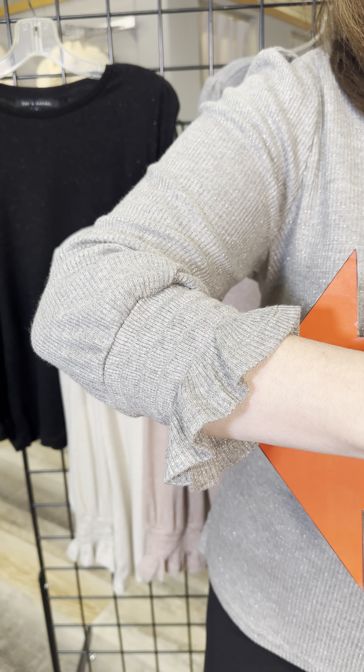It's a crew neck and it has a sleeve detail here which is not floofy but just feminine and cute. Just so easy — gives that little bit of polish and you can see that little bit of glitter.